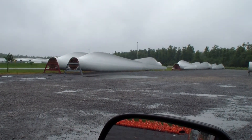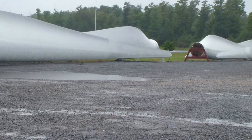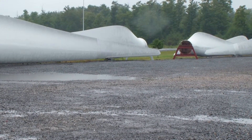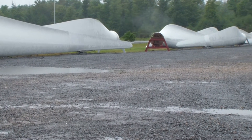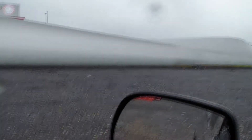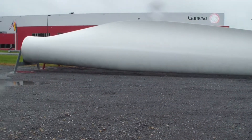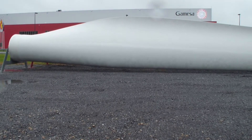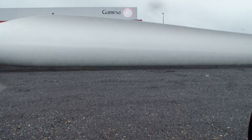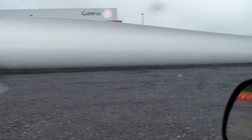This is Gamesa in Evansburg, Pennsylvania. It's where they make the blades for the electric generating windmills. I don't know how long they are, but every bit of 100 feet for sure.